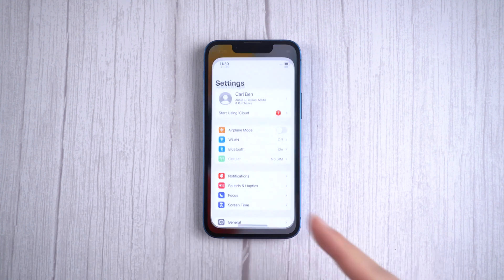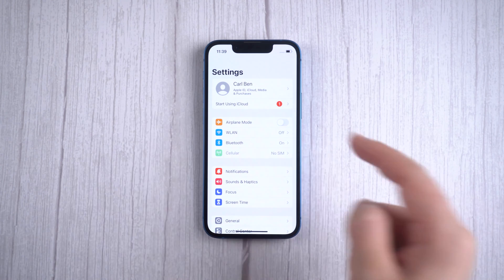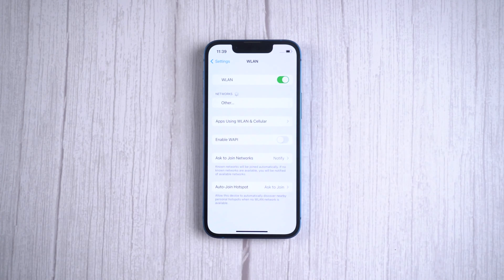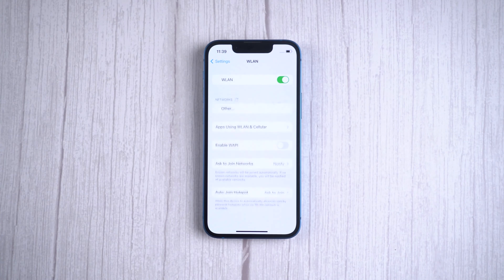Method 1: check the network conditions on your iPhone. If you're currently using cellular data, consider switching to Wi-Fi. Sometimes it's simply a network issue.